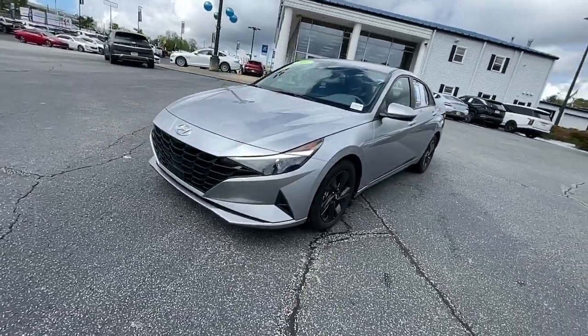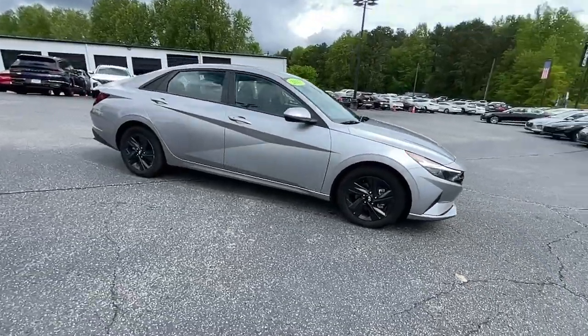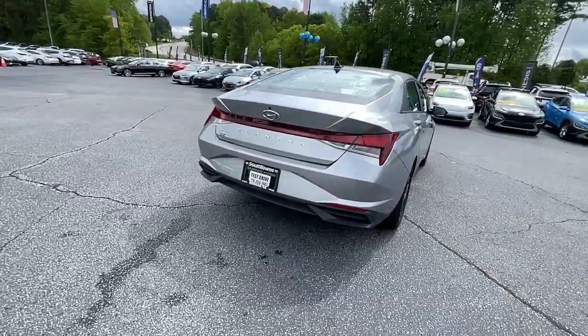You just found the 2022 Hyundai Elantra. With less than 25,000 miles on the odometer, this vehicle stands out from the rest. Make a fresh start every day in this modern, tech-savvy Elantra.